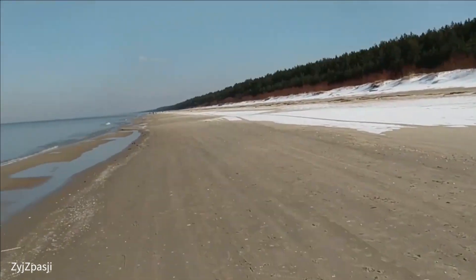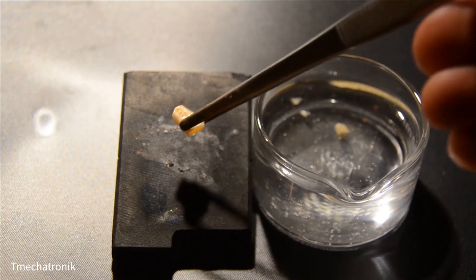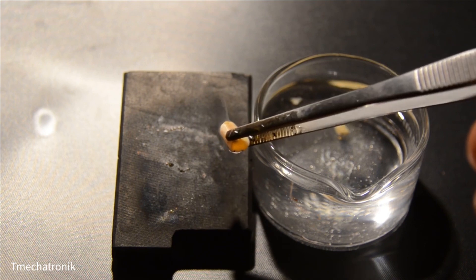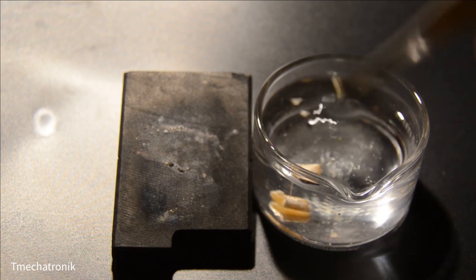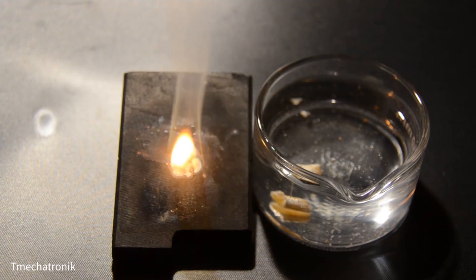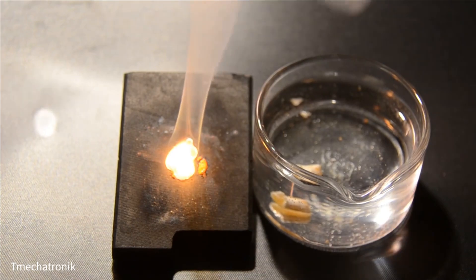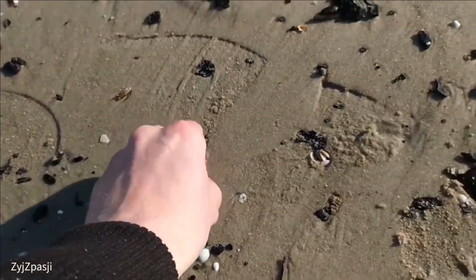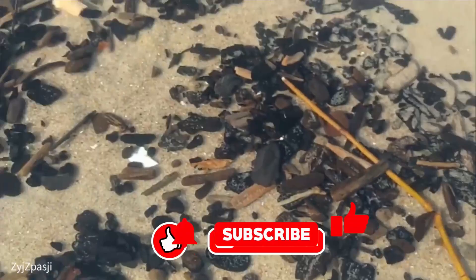On the East German beaches, you occasionally find pieces that look similar to amber, but they are not amber — they are phosphorus. Phosphorus is very dangerous because the pieces start to burn when they dry in the air. If they are picked up and put in your trouser pockets, they start to burn and can cause severe burns. Because it is difficult for a layman to distinguish between phosphorus and amber, it is better to put the pieces in a bag that you can discard if they start to burn. The phosphorus comes from old incendiary bombs that were dumped in the Baltic Sea after the Second World War, and now the outer casings are rotting and releasing the contents.